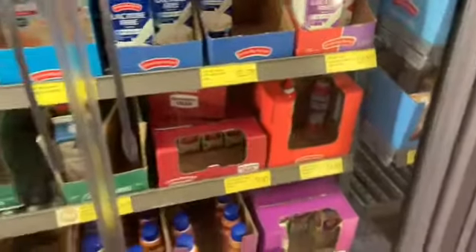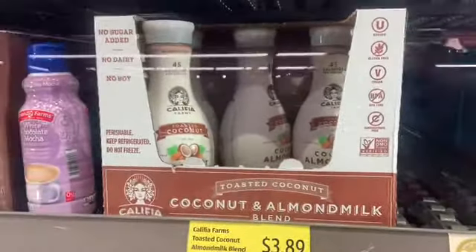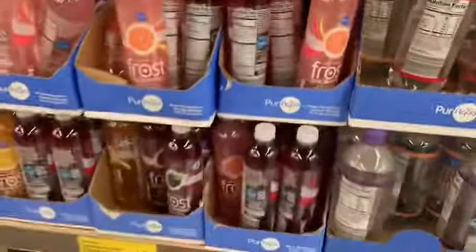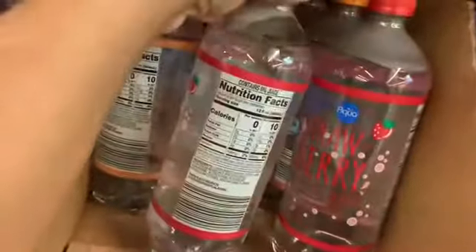I'm super disappointed in their milk selection. I like unsweetened coconut milk and I don't see it here — they have toasted coconut milk but I don't know about the macros. These are like their versions of sparkling ice flavored water, but all of these have carbs, which is weird.